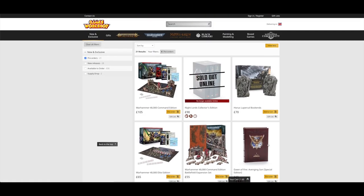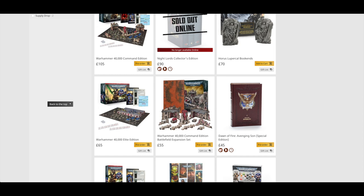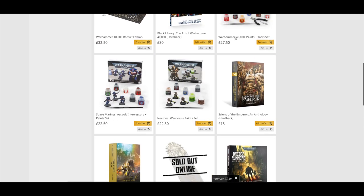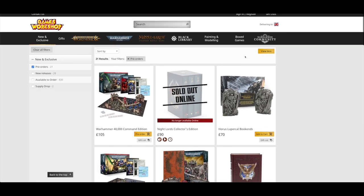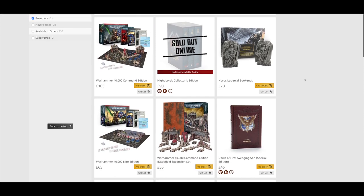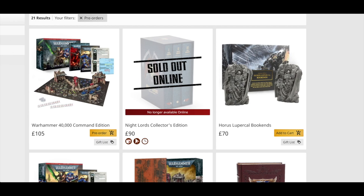So there you go — an absolute ton of pre-orders this weekend. You've got the three different starter sets, the Command Edition Battlefield Expansion set, the Dawn of Fire new novel, the paint sets, and a few novels as well. It's a quite nicely rounded release, and it's come quite quickly after Indomitus. So all of you guys that weren't able to pick up Indomitus now have the option of picking up some of those models in the starter sets. What do you guys think of this weekend's pre-orders? Please put it in the comments below. What have you pre-ordered this weekend? Thank you ever so much for joining me today. Thank you for watching — The Emperor Protects.